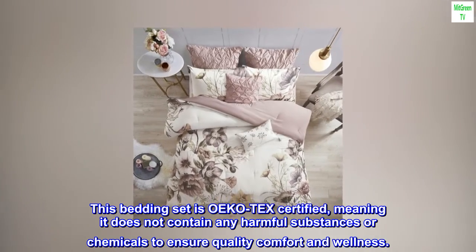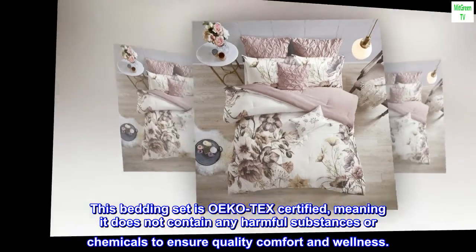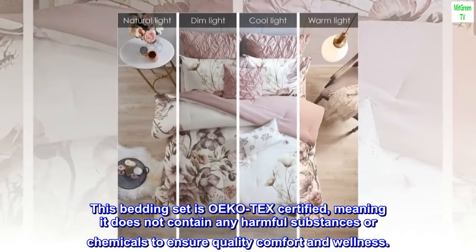This bedding set is OEKO TEX certified, meaning it does not contain any harmful substances or chemicals to ensure quality comfort and wellness.